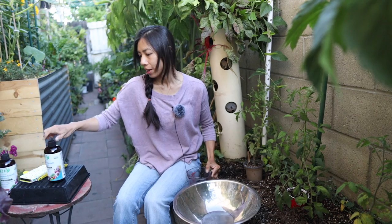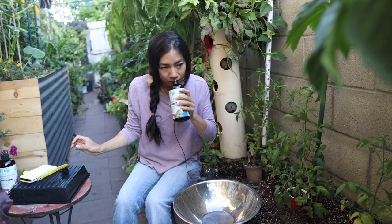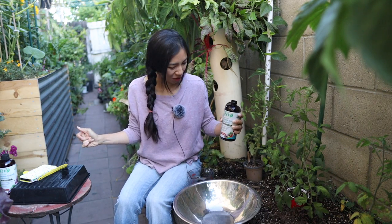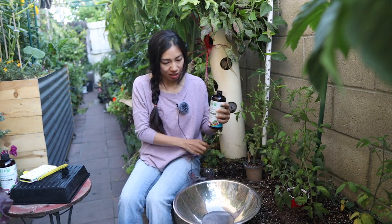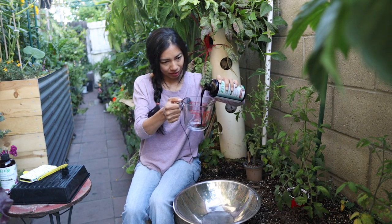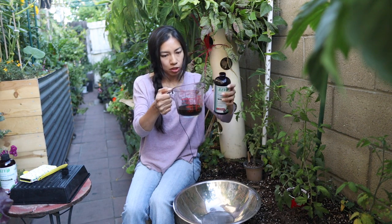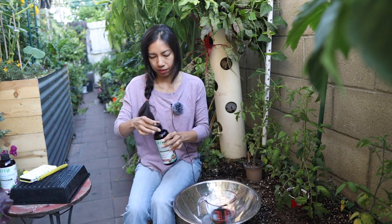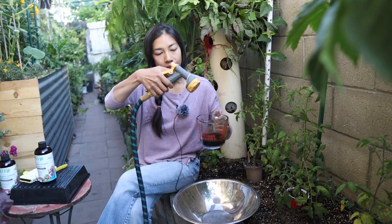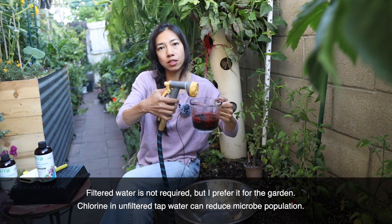The first experiment I'll be doing is the root soak, which calls for a 50/50 mix — 50% product and 50% water. I'm going to start with half a cup of each. It is smelling strong — not super stinky, but it's definitely organic. I'm using filtered water for the mix.